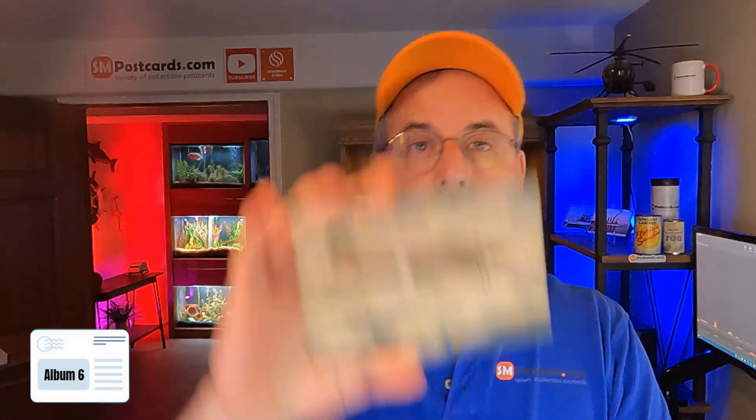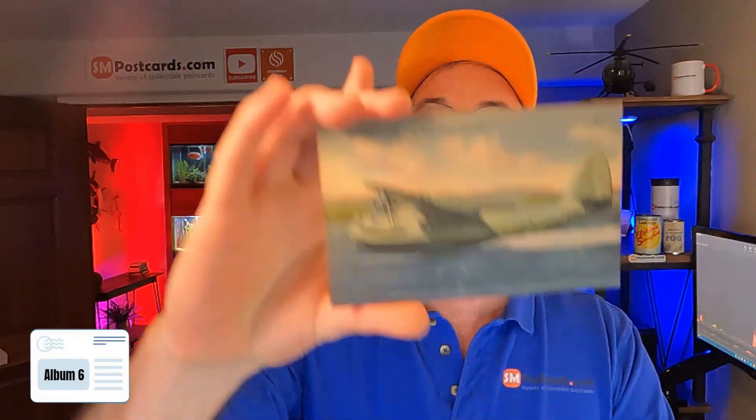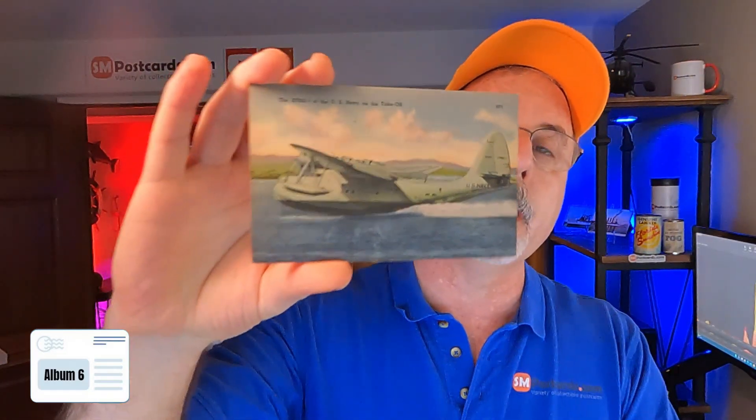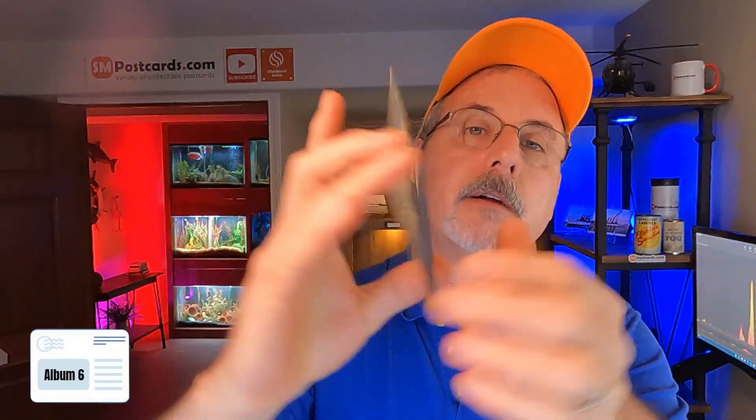Here's an airplane — Boeing Flying Fortress, Swords Above the Clouds, that'll be $5 to $6. Here's another one — a seaplane-like card. That's $8 to $10. This one actually comped out $8 to $10. It's a linen card, unposted — so $8 to $10.